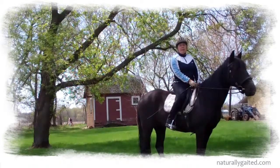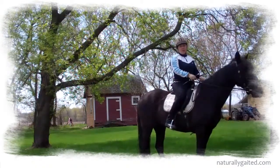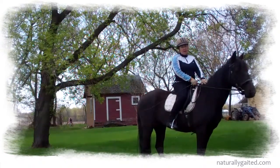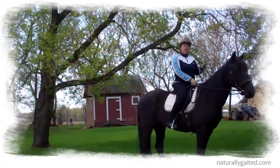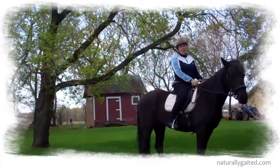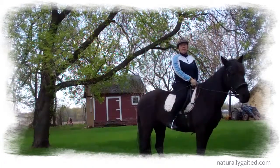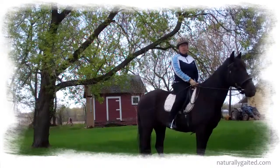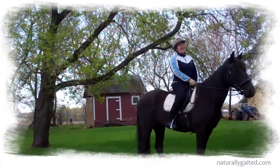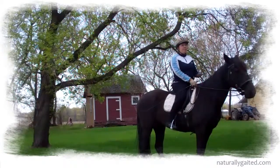I was looking on Craigslist and happened to notice that not far from here was a schooling dressage show. I called the show secretary and asked if I could bring my gated horse and ride in flat walk instead of trot, and she agreed. So I brought her there, we did pretty good, and I was hooked from that point on. I've been very happy to have had the privilege of riding at several venues and other schooling dressage shows.